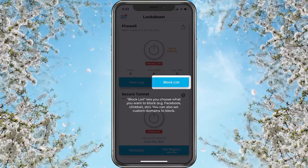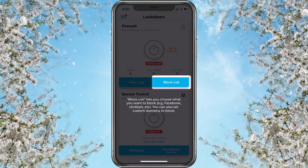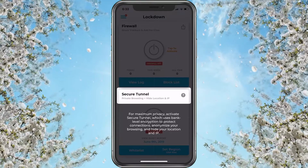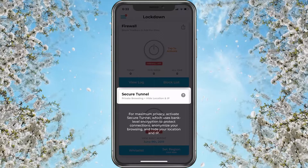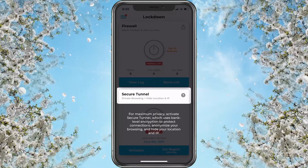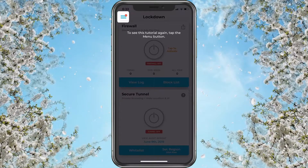Examples include Facebook, click bait, etc., and you can also set custom domains to block. There's also a Secure Tunnel for maximum privacy — activate it to use bank-level encryption, check connections anonymously, anonymize your browser, and hide your location and IP. I'm wondering if that part is paid — we'll see. There are three dots up there for the menu.